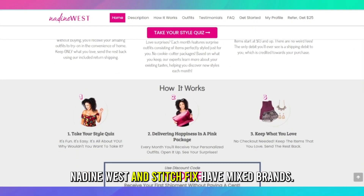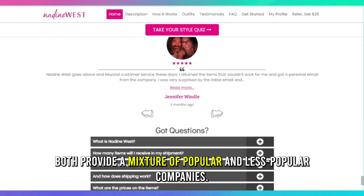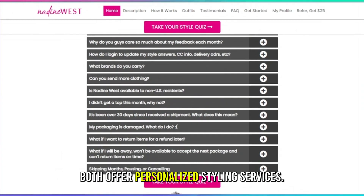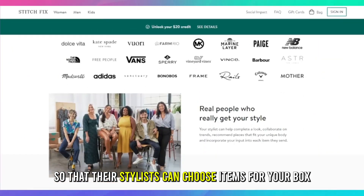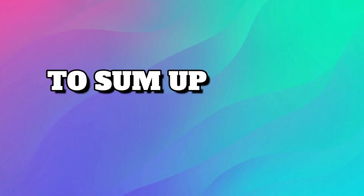But do they have any similarities? Yes. Nadine West and Stitch Fix have mixed brands — both provide a mixture of popular and less popular companies. Both offer personalized styling services; they provide a style profile for you to answer so that their stylists can choose items for your box based on your preferred styles and tastes.